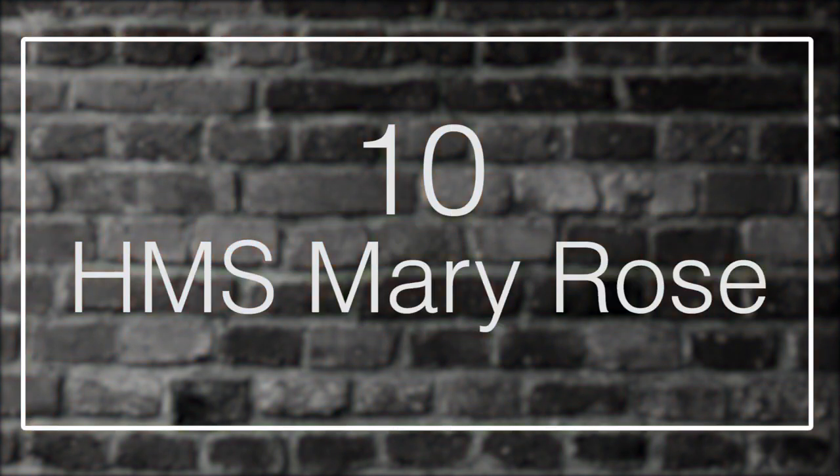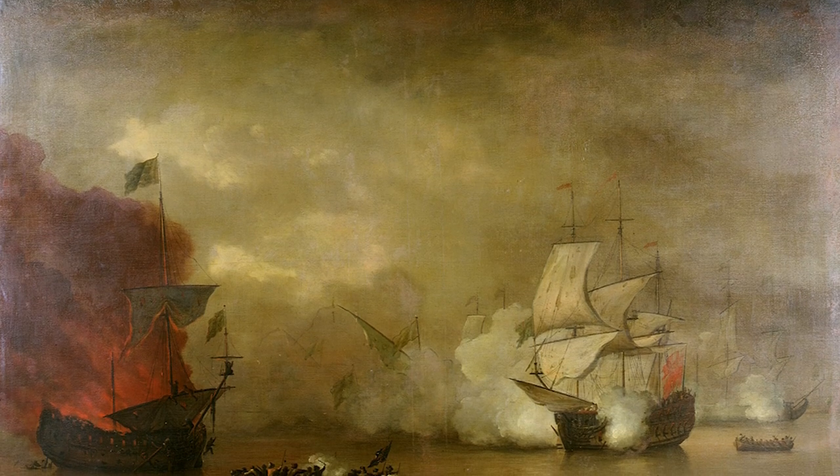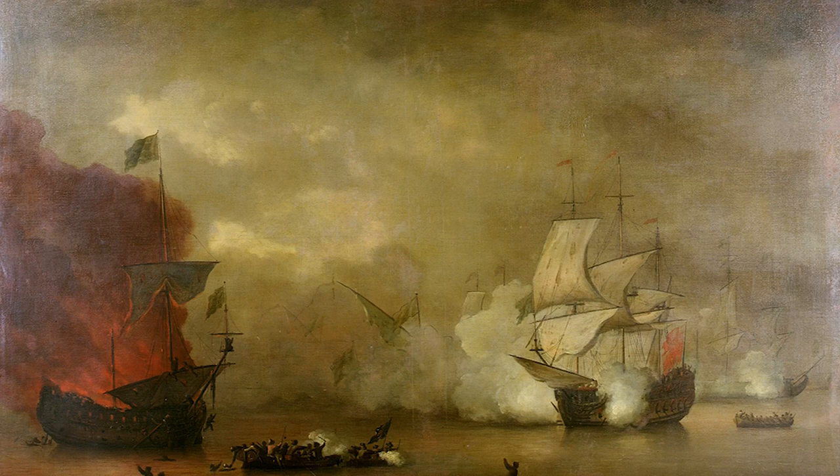Number 10: HMS Mary Rose. King Henry VIII took a personal interest in the design and construction of HMS Mary Rose, overseeing the project from its inception. The ship was the largest yet built for the King's Navy, which had not yet earned the designation Royal Navy. Mary Rose was built and launched in Portsmouth in 1511, towed to London for fitting out and arming, and joined the English fleet in 1512.